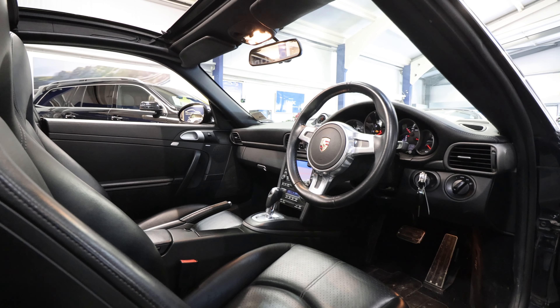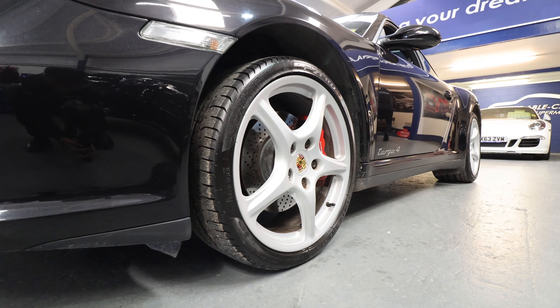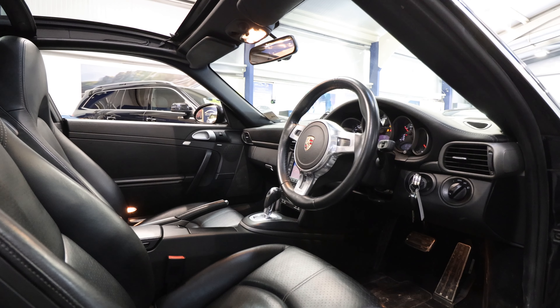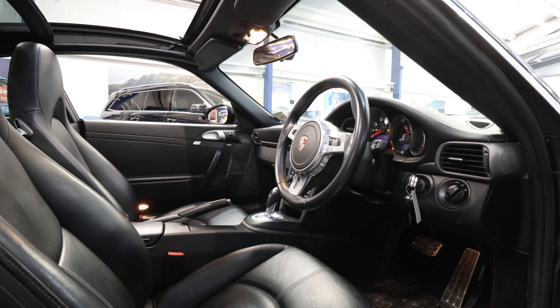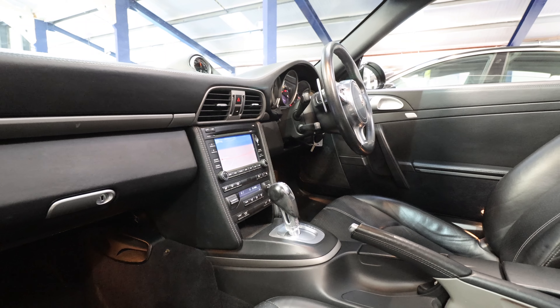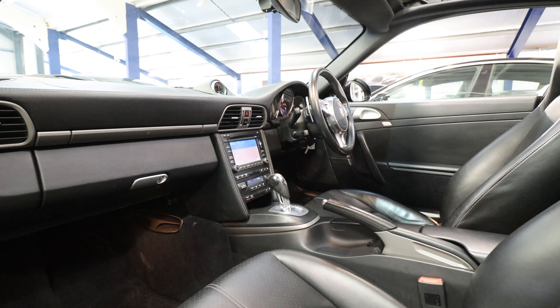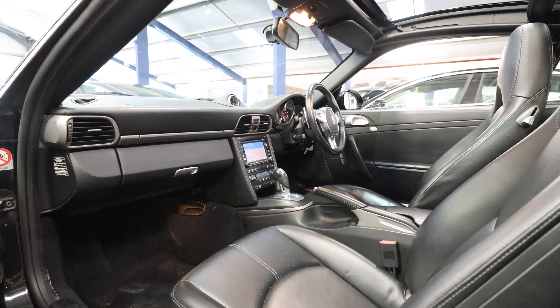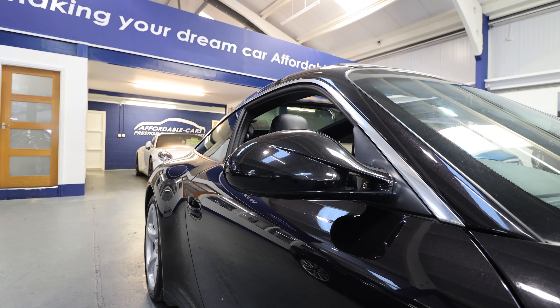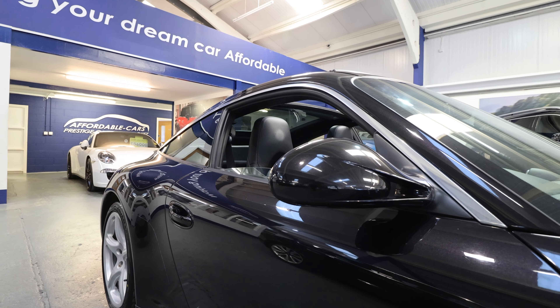Lots of other features on this car include the Bose sound system, Carrera Classic 20-inch wheels, smooth leather, generation 2 PCM, sport chrono package which gives you a lap timer and different gear ratio settings. It also gives you the valves on the back for the sports exhaust system, and it's been mated with a PDK — the new generation gearbox as well.